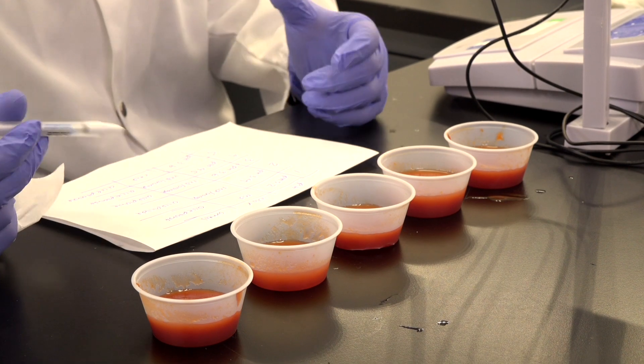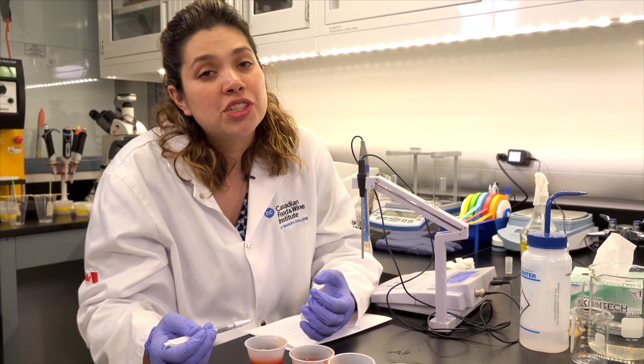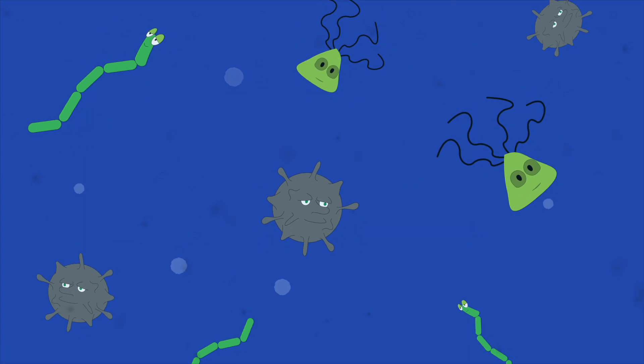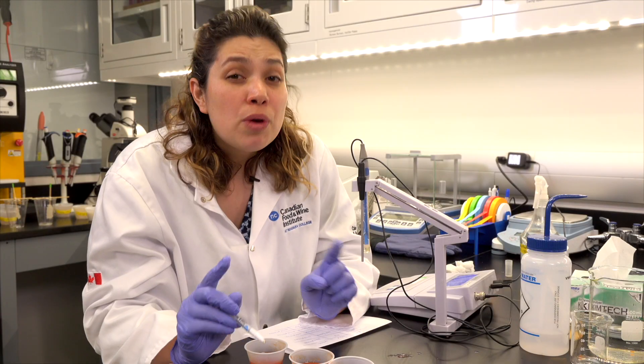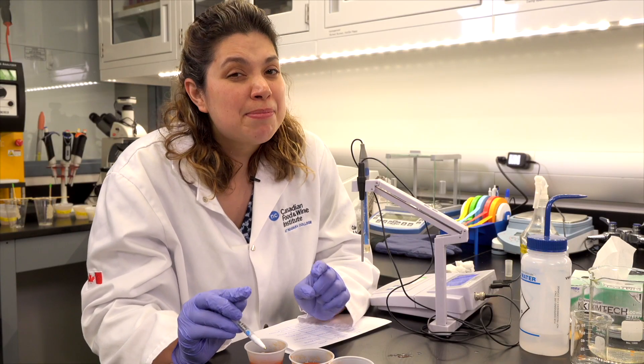Why is it important to know the pH? One, it's for flavor — to see how acidic it is. And also, it's for safety. When it's not too acidic, say a pH of 5, we have to be careful, because really tiny living organisms can actually live there very easily. And we don't want those living organisms living there because that can make us sick.